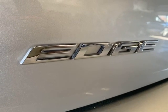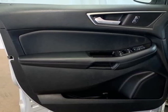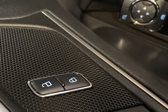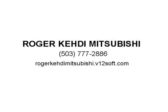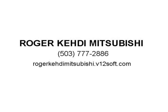Delay Off Headlights, Driver Door Bin, Driver Vanity Mirror, Dual Front Impact Airbags, Dual Front Side Impact Airbags, Electronic Stability Control, Emergency Communication System, Exterior Parking Camera Rear, 4-Wheel Independent Suspension, Front Anti-Roll Bar, Front Bucket Seats, Front Center Armrest.